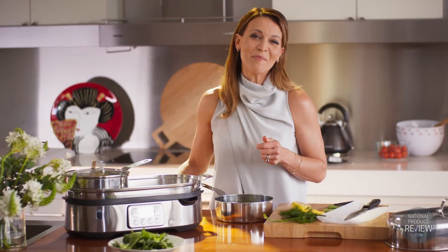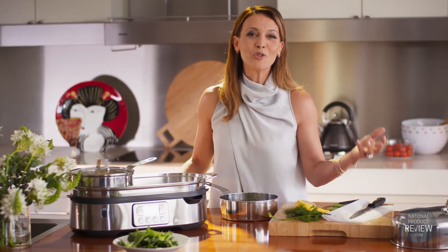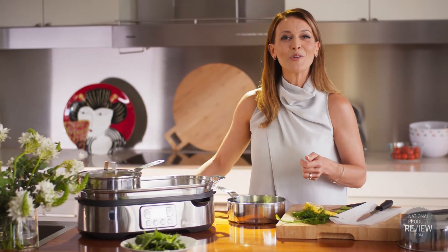So creating tasty meals that retain all their nutritional goodness is now easier than ever, thanks to the Steam Zone Dual Steamer.